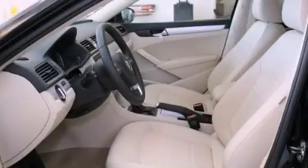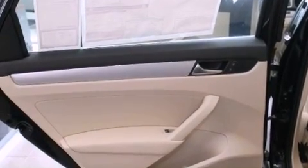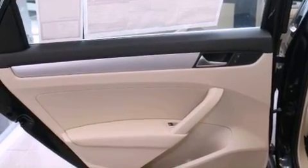A traction control system, an anti-lock braking system, an auto-dimming rearview mirror. And the heated seats can warm you up in seconds, keeping you and your passengers comfortable the whole trip.